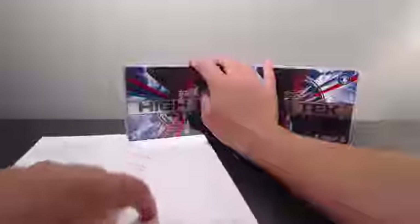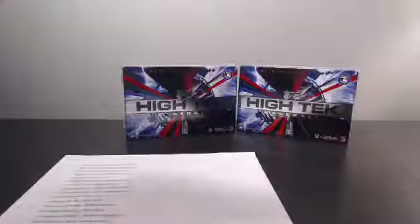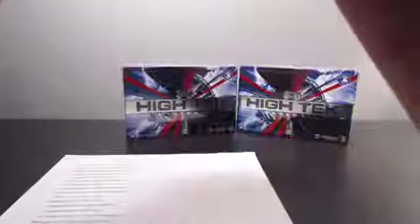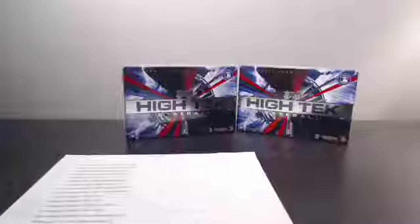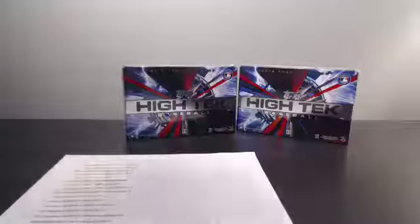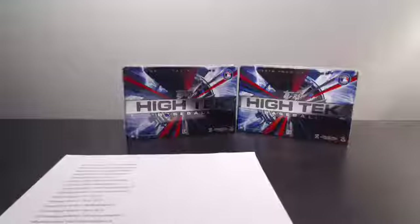Only $2 a spot. I ordered 2 boxes of 2015 High Tech Football — they accidentally sent the baseball version. So instead of sending it back, I'm just going to do a break of this and then order the football boxes. I should be losing a couple dollars on this break, but I don't even care. I just like the break.